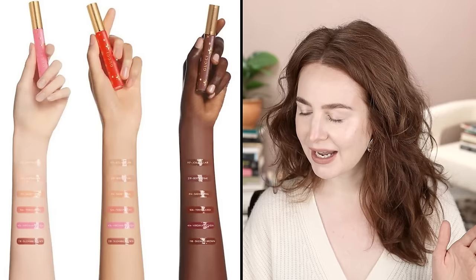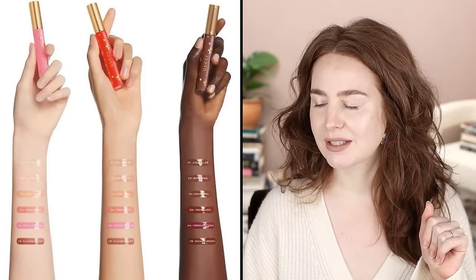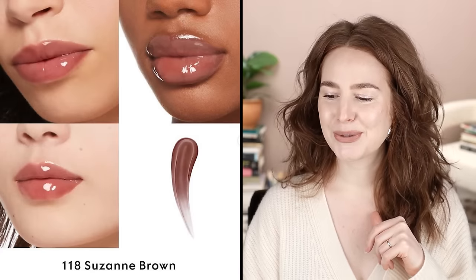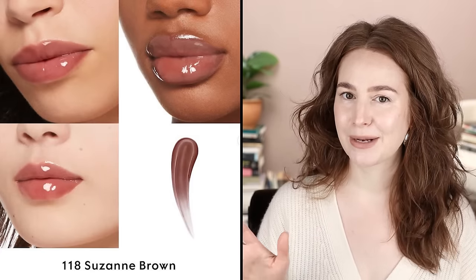Kind of along the same lines — Gucci Beauty. I have a somewhat tumultuous but passionate relationship with Gucci Beauty. They're now releasing a plumping tinted lip gloss, and one of the shades is Brown Suzanne. It looks so beautiful.